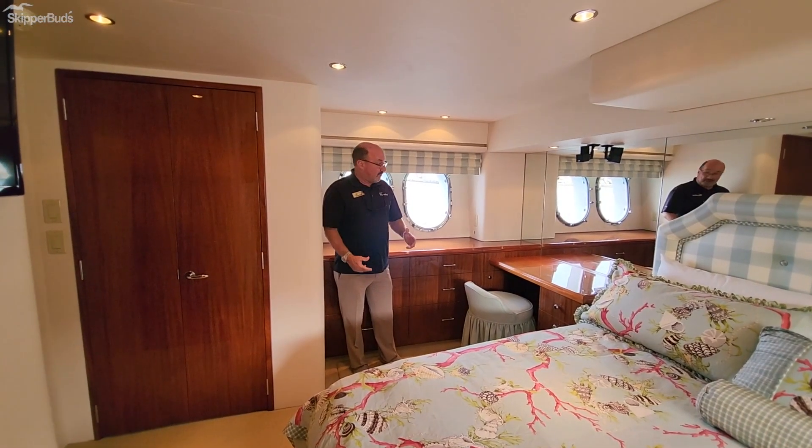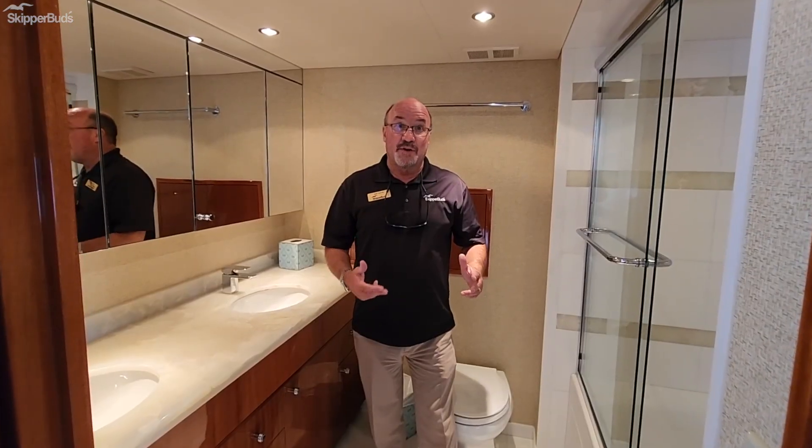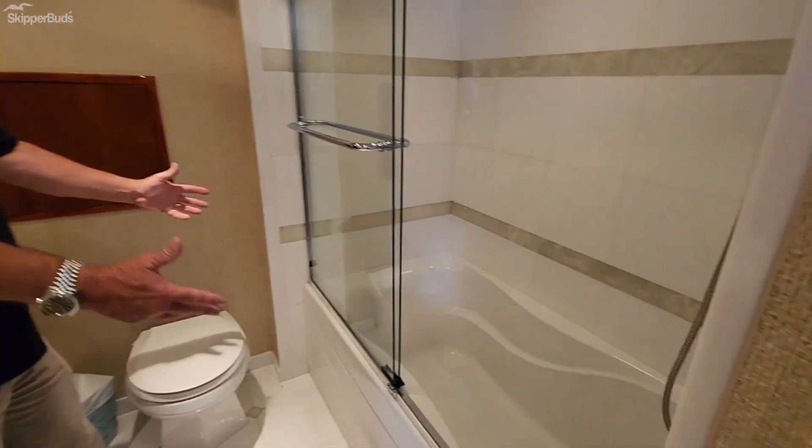The port side of the master stateroom features a vanity and all kinds of storage. And just when you thought you'd seen it all, we go into the master stateroom head, which features two sinks as well as a full tub and shower.